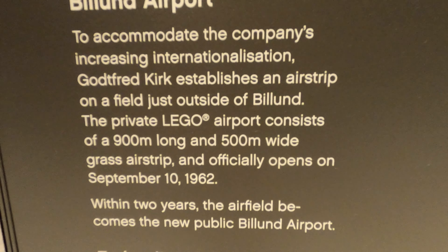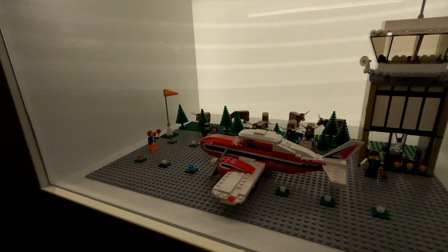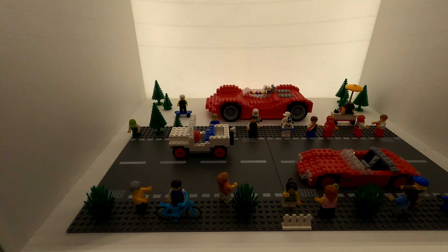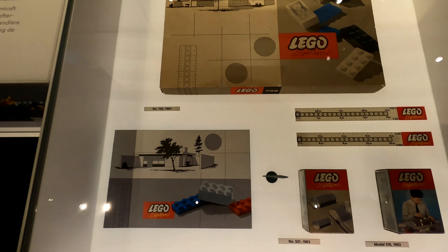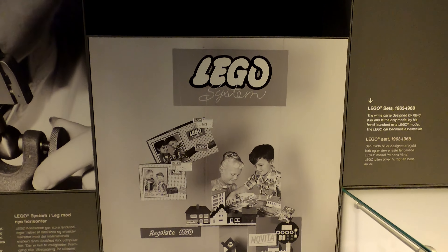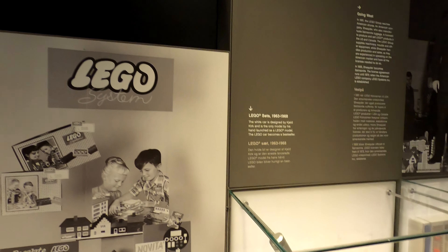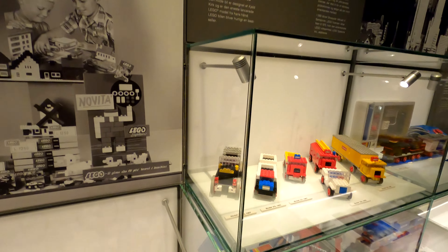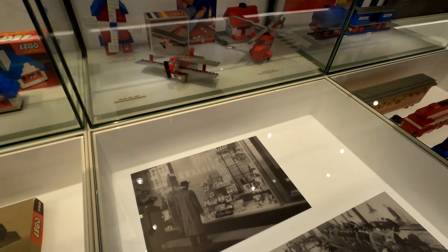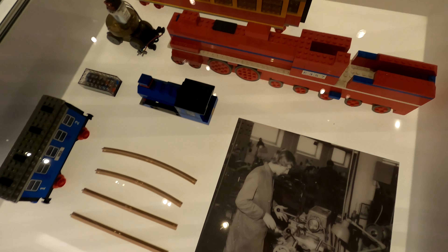Moving on to the airport and its importance: the grass strip turns into Billund Airport. The information there shows it was 500 meters wide on 10th of September 1962. It has changed a lot, massively in the last year or so - they've added new technology for getting in and out, scanning passports through lots of gates. They've added a few more terminals as well, expanding to get as many people into Billund as possible. If you ever get the chance to come to the LEGO House, you'll be landing at that airport and can see where it started.